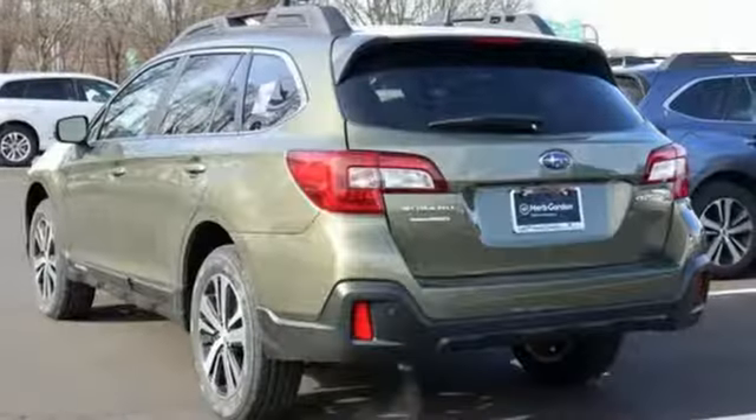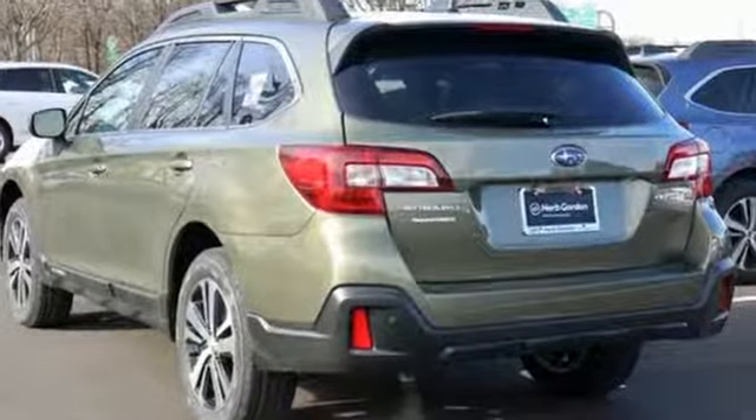Durable, reliable, Subaru. See what it can do for you when you take it for a test drive.